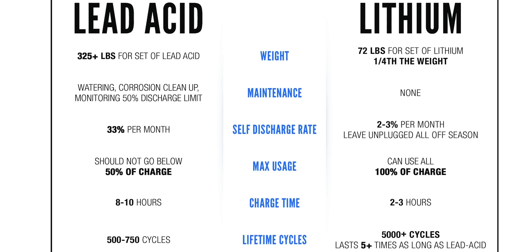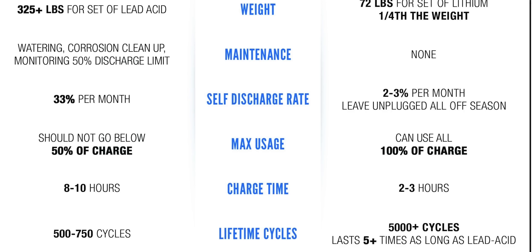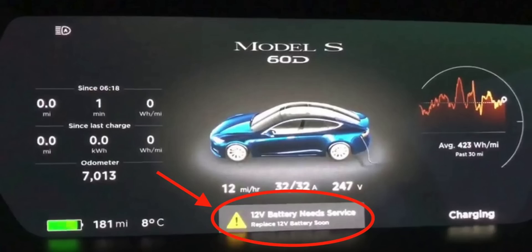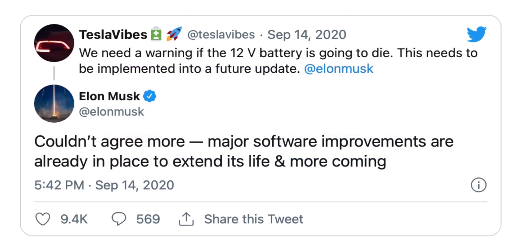Even the best deep-cycle lead batteries are good for about 500 to 1,000 cycles, and if you're frequently tapping into your battery bank, that could mean your batteries may need a replacement in less than two years. In fact, Tesla had a recurring issue with its 12-volt batteries, and many in the community have seen their 12-volt batteries die with no warning sign whatsoever, which could cause you to be locked out of your vehicle and essentially stranded. Elon did address that they would be solving this by giving customers a heads-up when their 12-volt battery is going to die.